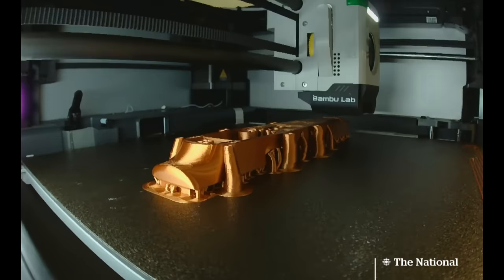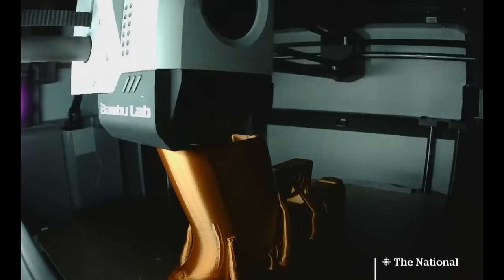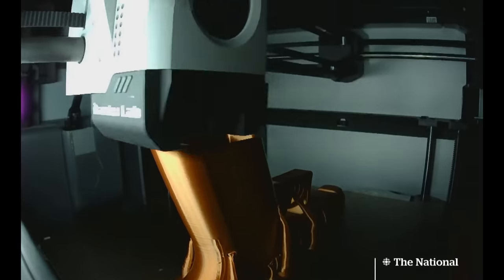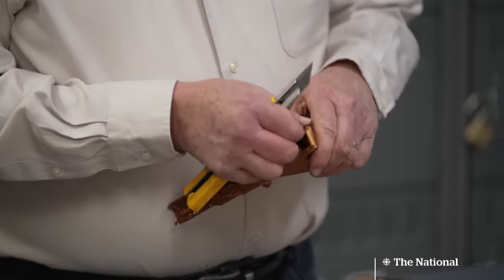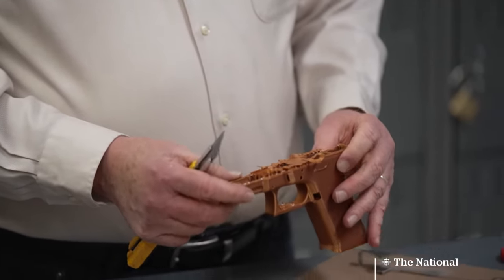That makes Larry's work even more important. This is what a receiver looks like as it's being printed. At the end, metal parts need to be added. We're going to take the supports off to give us access to all the parts here. It takes Larry about half an hour to complete. What's the learning curve to actually building a gun? If you have somebody who knows what he's doing and has some mechanical background, I don't see it being difficult. The trigger mechanism pops into this rail here. It's not 100%, but I think we should go give it a try.